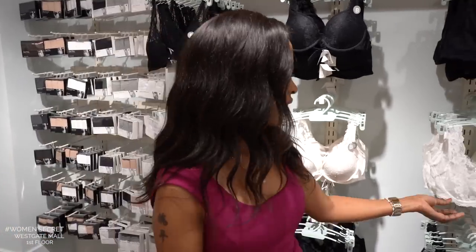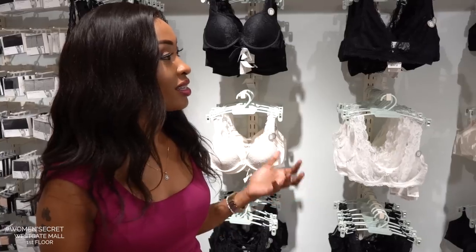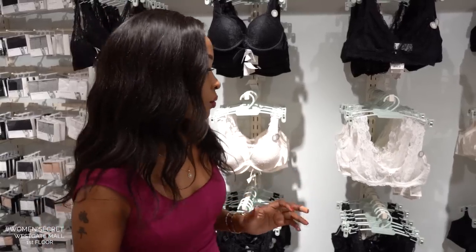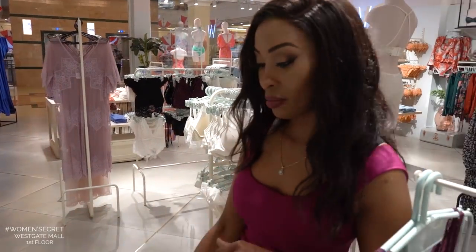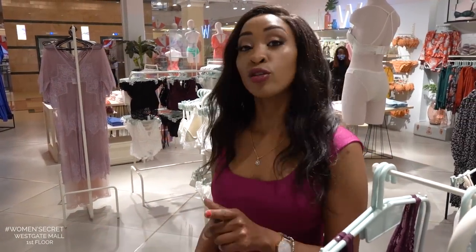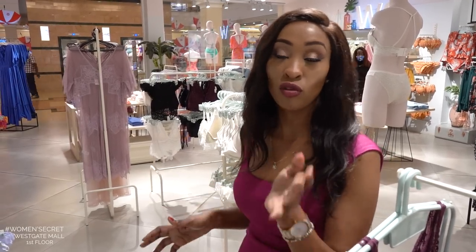Some people want padded bras, others don't. We also have underwires and some don't have underwires. I just like that they're good quality, sexy, and comfortable. We also have a variety of panties — thongs, some are lace, some are made of cotton. They also have some made of microfiber, which I'll be explaining in the video: the difference between cotton and microfiber.